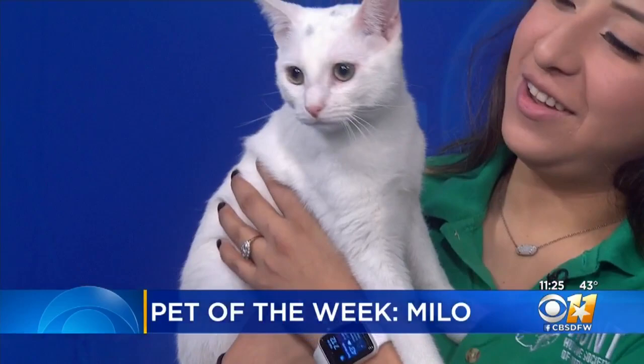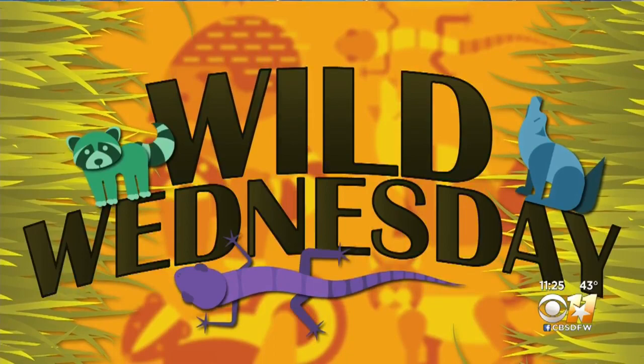Milo is great with kids and other cats. You can check out Milo at the North Texas Humane Society's Fort Worth location on East Lancaster Avenue. It is open every day from noon until 6.